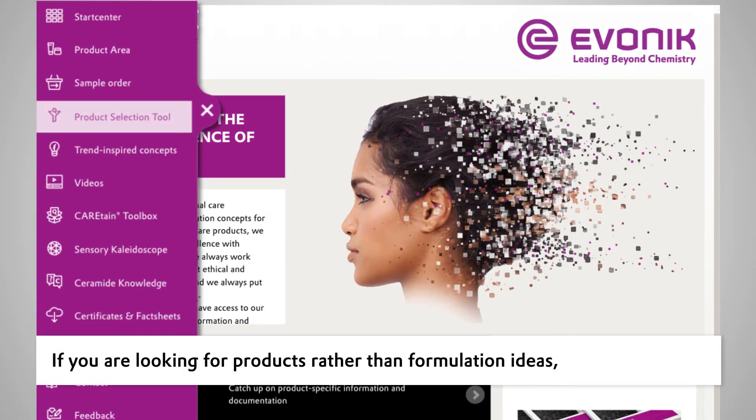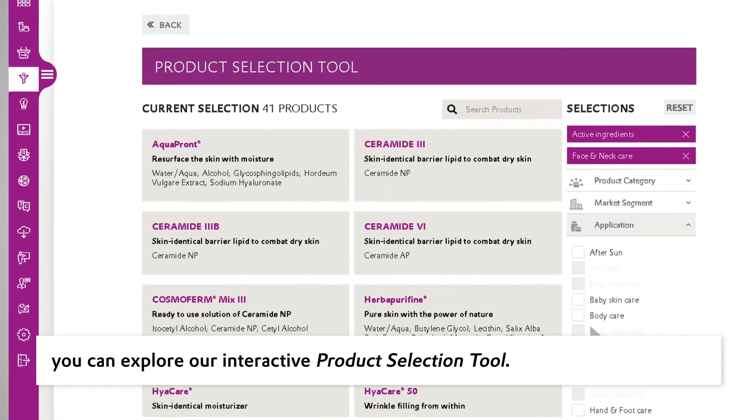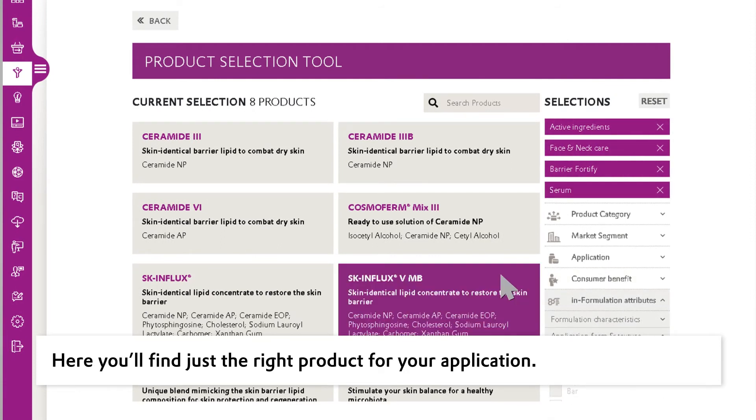If you are looking for products rather than formulation ideas, you can explore our interactive product selection tool. Here, you'll find just the right product for your application.